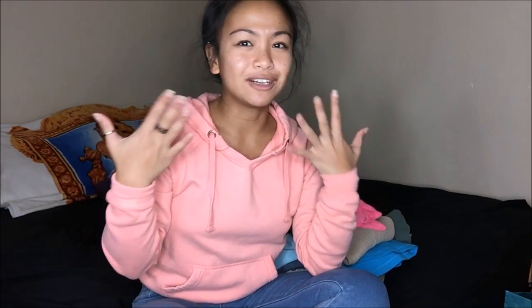I have no makeup on — it is No Makeup Tuesday. My face has always been whiter than the rest of my body, so that's why it looks like a different color. Maybe you guys didn't notice it, but now that's all you're going to look at. Sorry, but I notice it when I'm filming.